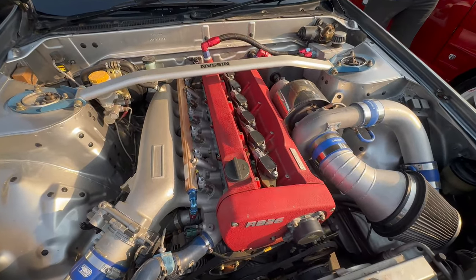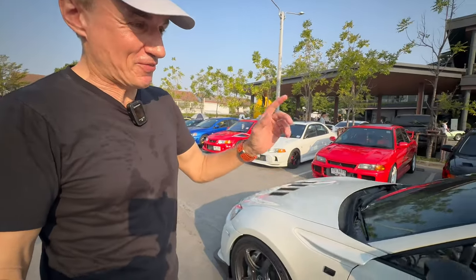Now we have a BRZ that looks very familiar. Good morning! At a morning JDM meet in Thailand you always get interesting stuff.